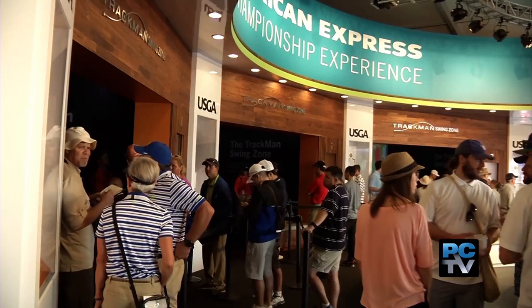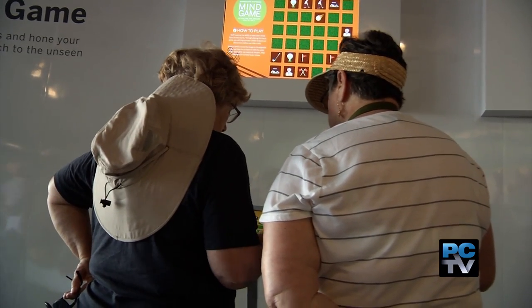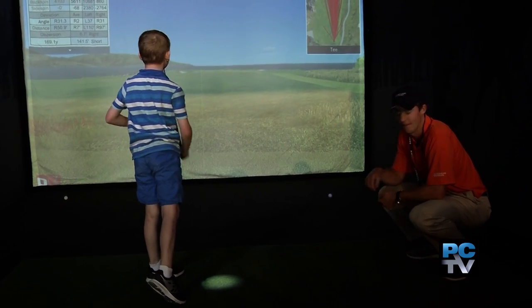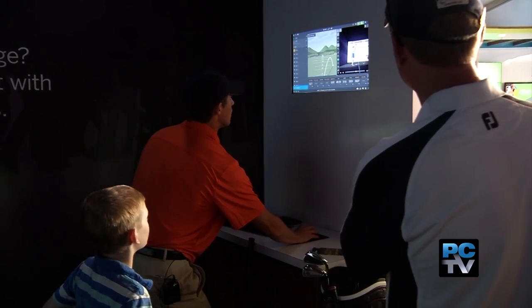If you want to put your mental toughness to the test, step inside the American Express Championship Experience, where you'll find everything from the Mind Game Studio to the Trackman Swing Zone, where you can get tips on how to improve your game. "With a driver, you're okay taking a big swing, but with irons, we want you a little more here." You can also see an instant replay of your shot.